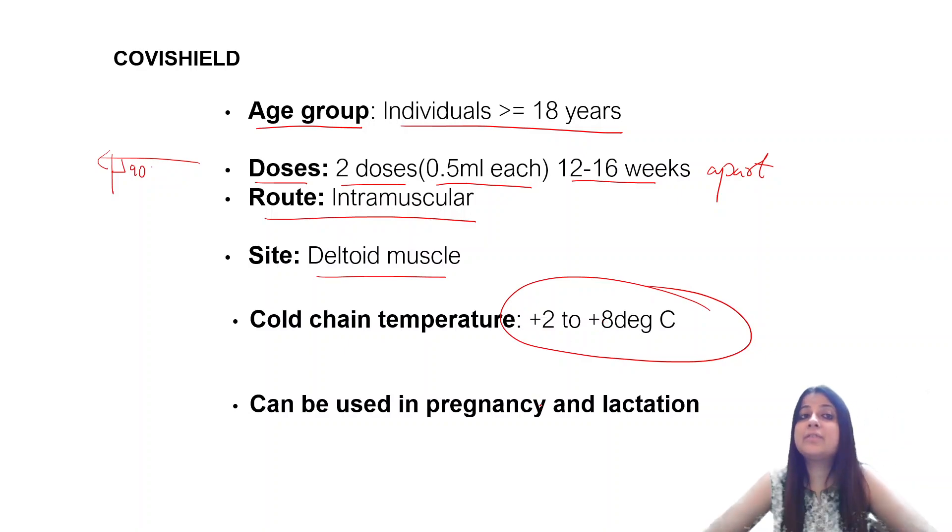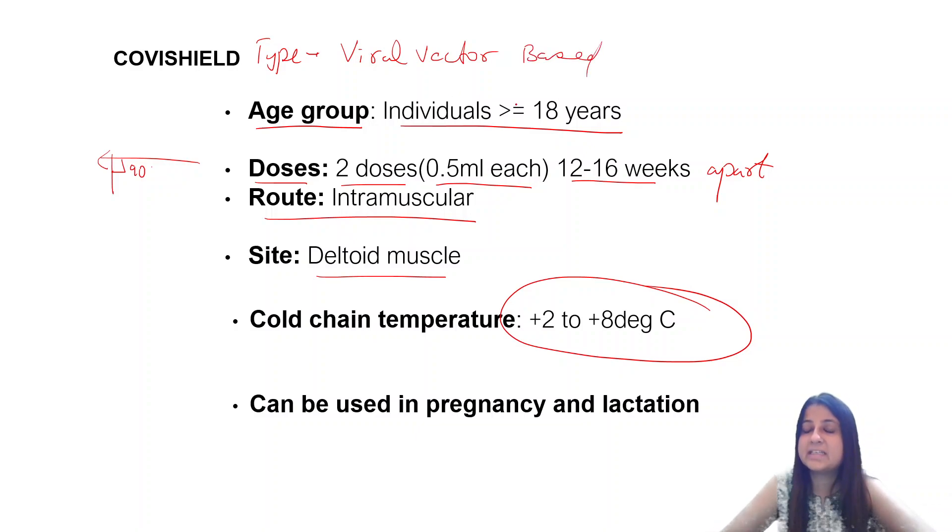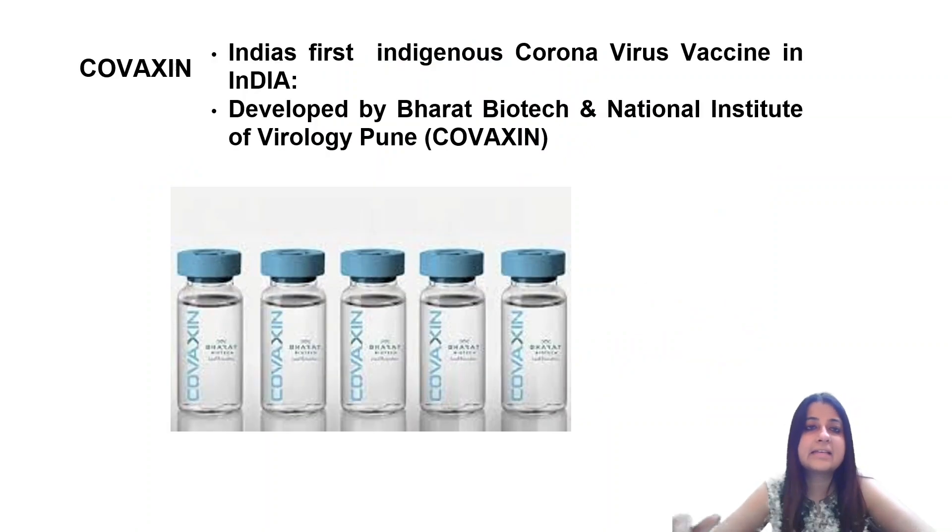Another question that can come: can Covishield be used in pregnancy and lactation? Yes, it can be used. So to summarize — it is a viral vector based vaccine, developed by Serum Institute Pune, age group more than or equal to 18 years, two doses of 0.5 ml each 12 to 16 weeks apart, intramuscular deltoid muscle, and can be used in pregnancy as well as lactation.